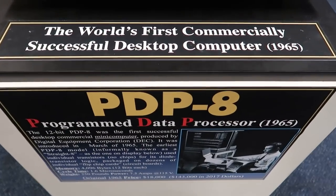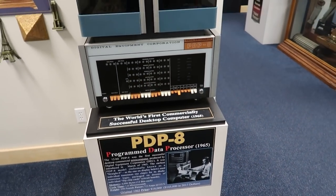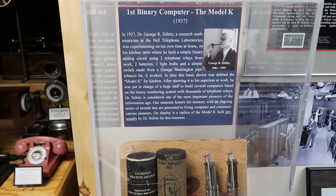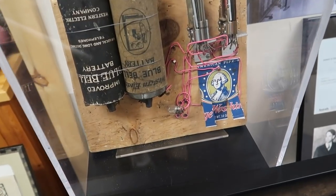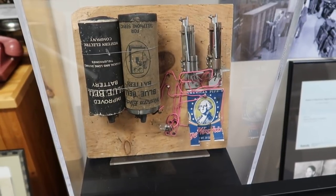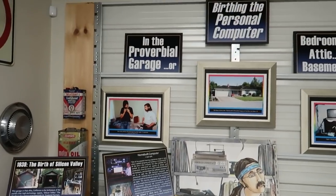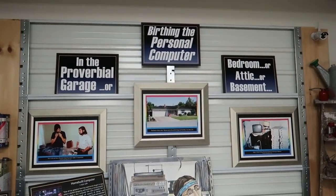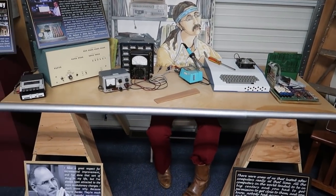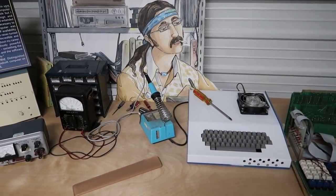This is the PDP-8, the world's first commercially successful desktop computer. Doesn't really look like a computer, does it? This is a replica of a 1937 computer — you can see it's very primitive, using pieces of an old beer can. And here is the birth of Silicon Valley; the computers were advanced in garages. You can see the computer programmer there — long hair and mustache, working on computers in his garage.